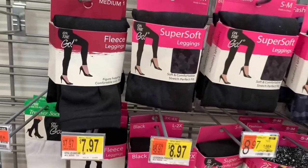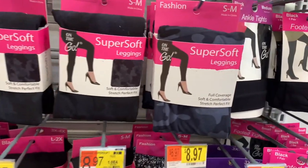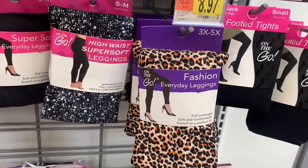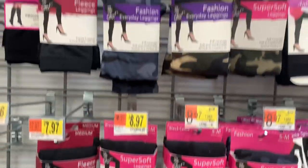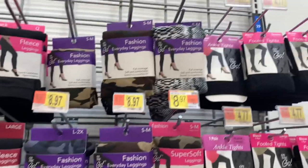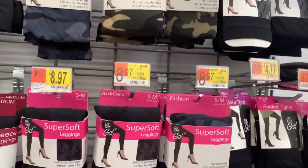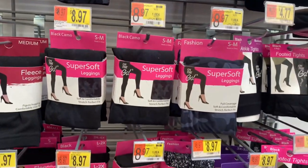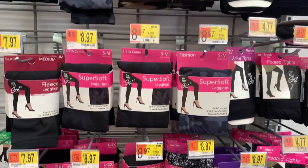For leggings, they have plain black, camo, light gray-blue camo, animal print, spotted print, and a snakeskin style up top that I didn't know they had. They're $8.97 — not bad at all. They say they're super soft, and their super soft stuff really is super soft.